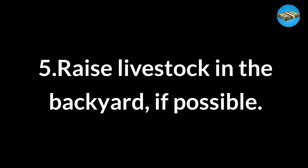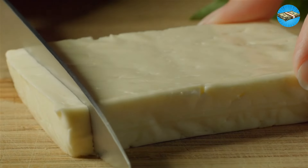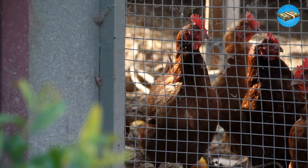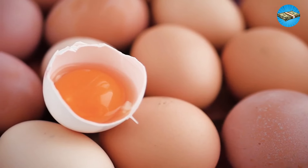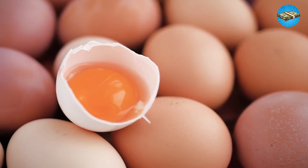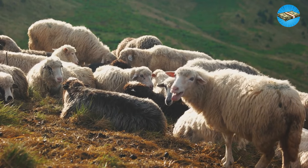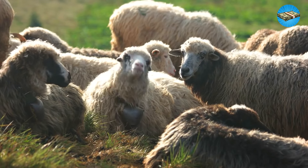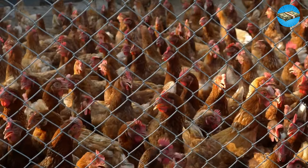Tip 5: Raise livestock in the backyard if possible. You don't need cattle for this — a goat will suffice to give you fresh milk, which you can turn into goat's cheese. Chickens are always easy to raise, and if you get an excellent layer, you'll never worry about eggs again. Of course, everything depends on whether your community allows backyard livestock raising. Our forefathers subsisted on anything that came from their backyards — why should it be any different today?